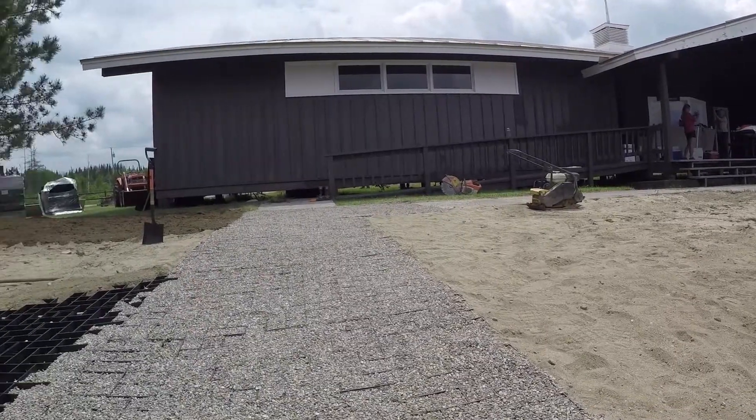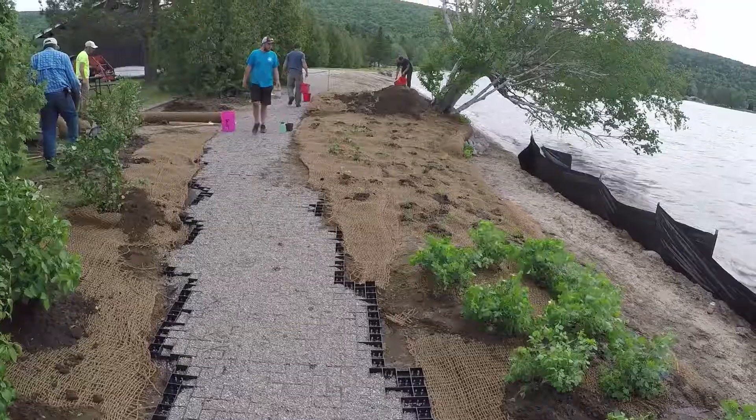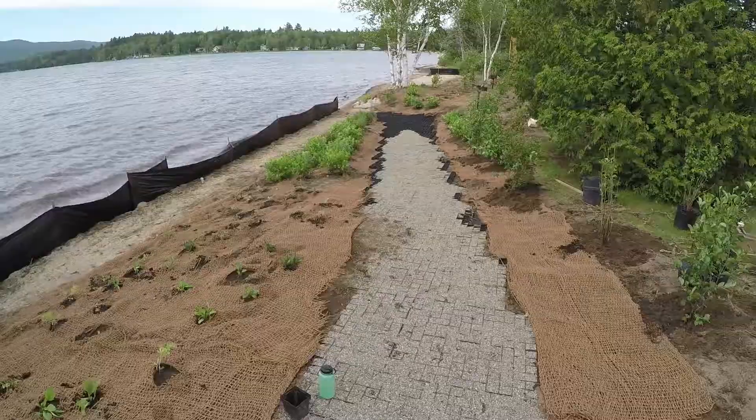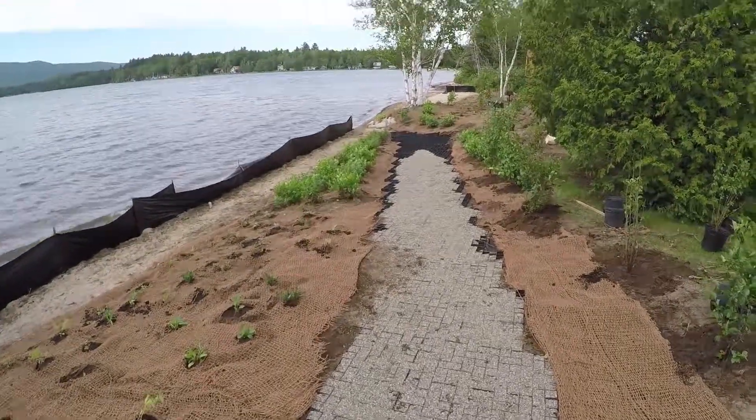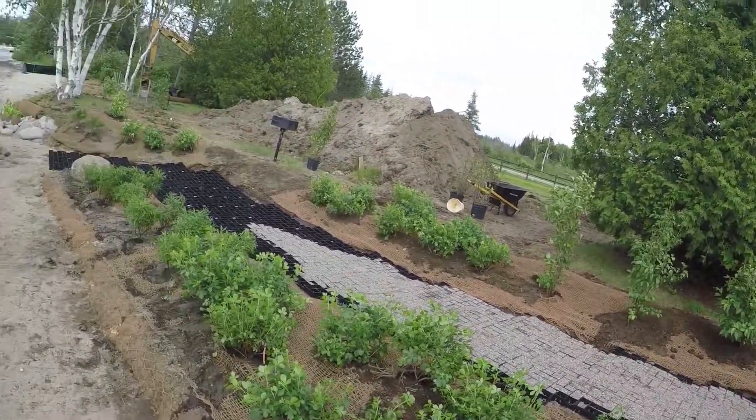We were also able to get ADA access to allow people in wheelchairs access to the water. This permeable pathway allows stormwater to be absorbed and yet is rigid and wide enough for wheelchair accessibility.